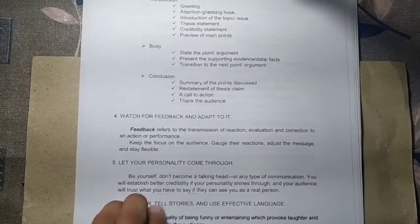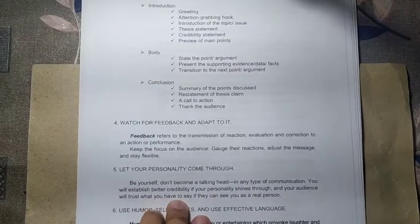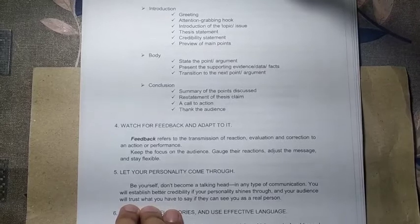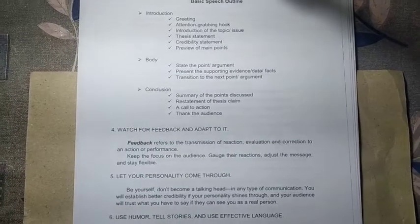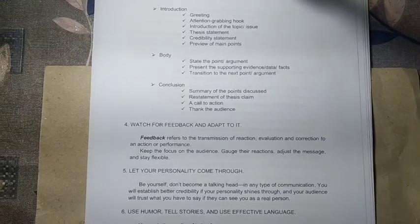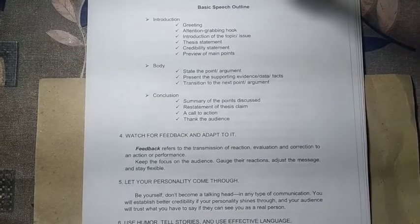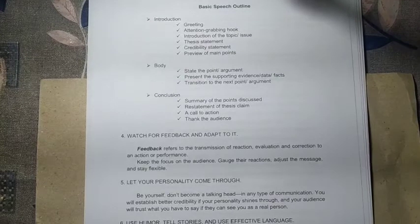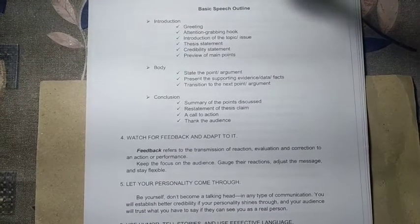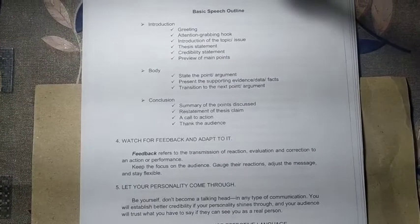Number five: let your personality come through. Be yourself — don't become a talking head in any type of communication. You will establish better credibility if your personality shines through, and your audience will trust what you say if they see you as a real person. Your words and actions should be connected, because if you say something but do not do it, your credibility will be lesser.